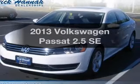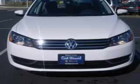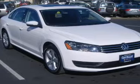Check out this 2013 Volkswagen Passat. Find everything you want in a ride under one roof with this vehicle. The powertrain includes front wheel drive with a reliable engine, connected to a smooth shifting 6-speed automatic transmission.